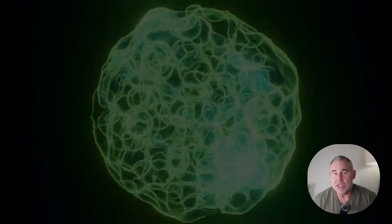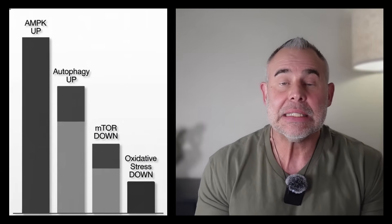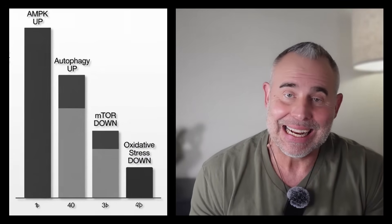These weren't starving cells. They weren't in a low-glucose condition. They were fed, normal, healthy cells. And yet the same fasting pathways we typically need hours and hours to reach while depriving ourselves of calories were suddenly activated. AMPK went up, mTOR went down, autophagy markers increased, lysosomal function improved, and oxidative stress dropped dramatically.